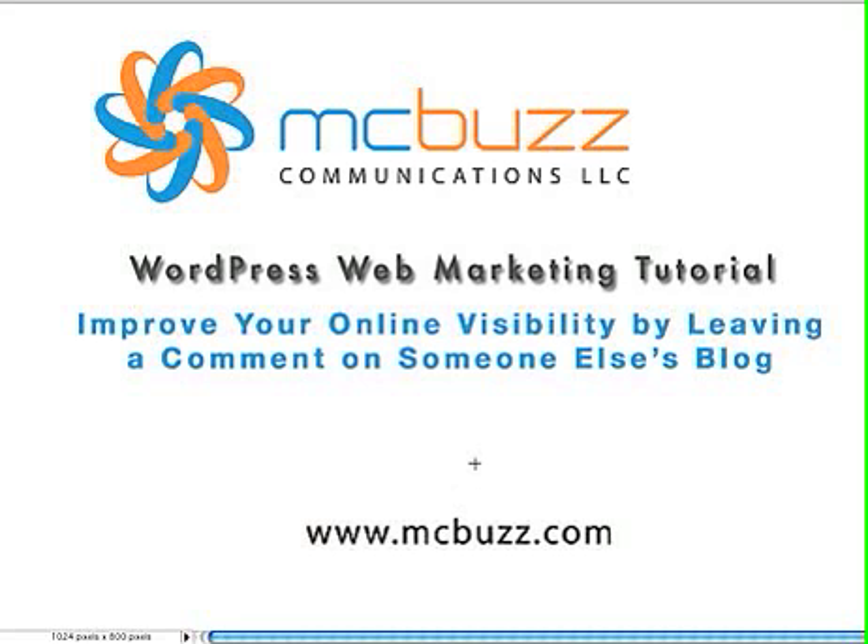This WordPress web marketing tutorial by Mark McLaren of McBuzz Communications is called 'How to Improve Your Online Visibility by Leaving a Comment on Someone Else's Blog.' It's called a web marketing tutorial in addition to being a WordPress tutorial because it's fairly general and applies to any blog, not just a WordPress blog or website.